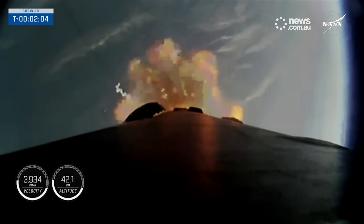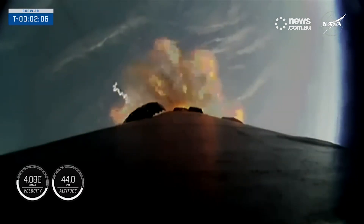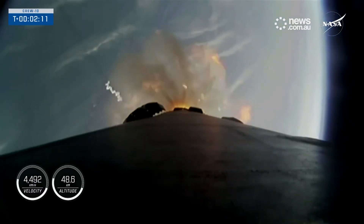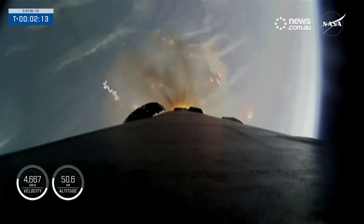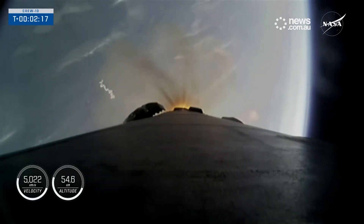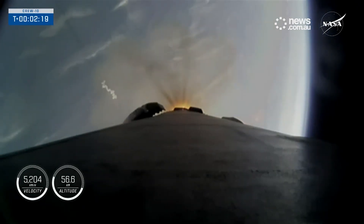Now we're just two minutes into today's flight. The vehicle is traveling just under 4,000 miles per hour. We're just about 10 seconds away from MECO — the nine Merlin engines will shut down for main engine cutoff.